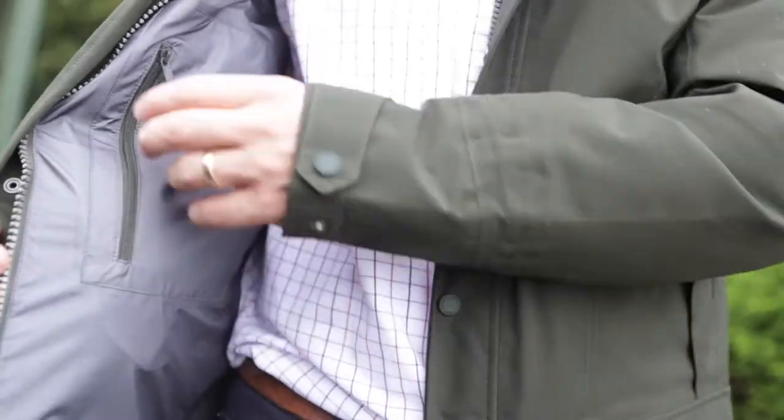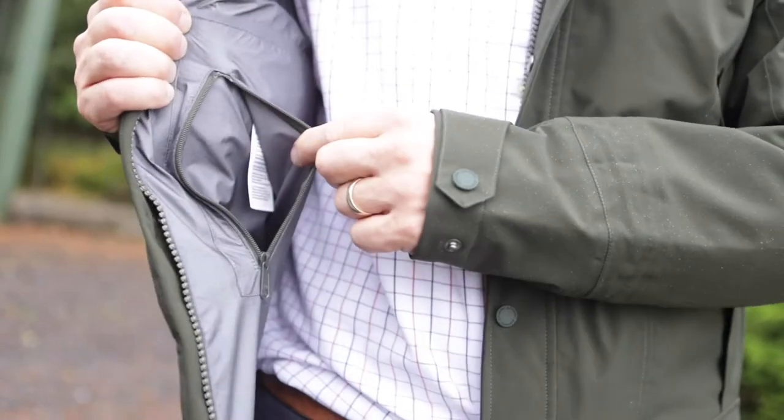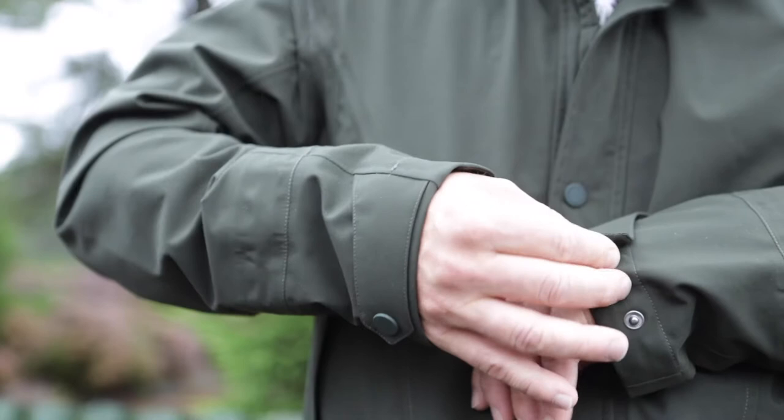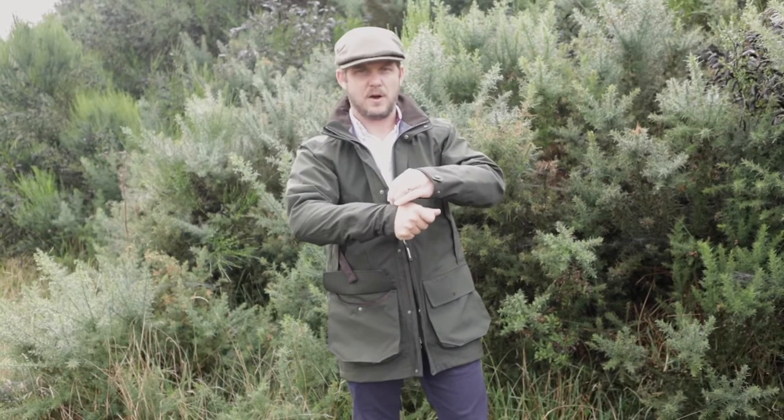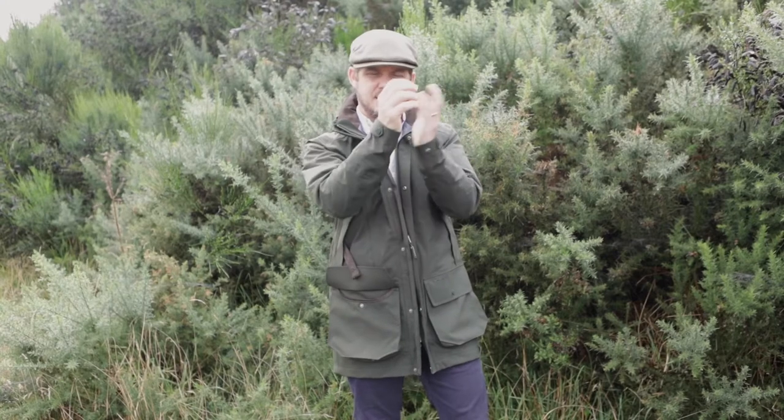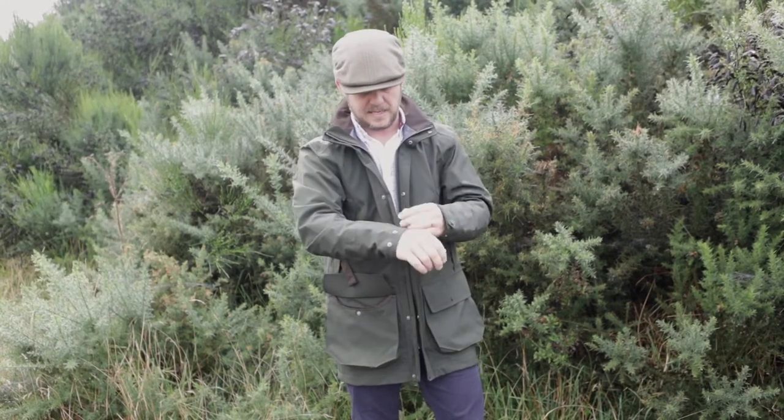It also has an internal zip security pocket for your car keys or your phone to keep them out of the way. It has adjustable cuffs to really clamp down on those really wet days to stop rain from running down your arm and into your sleeve.